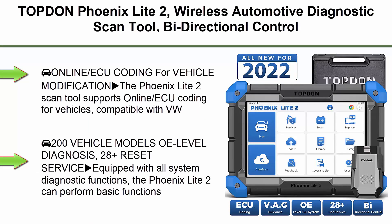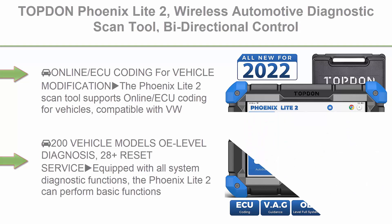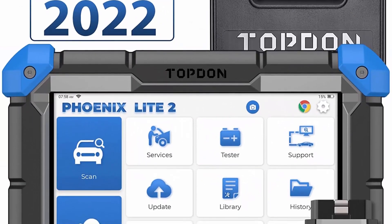Top 6: Phoenix Light 2 — a wireless automotive diagnostic scan tool with bi-directional control, ECU coding, full systems diagnostic scanner, 28-plus reset services, auto FCA/SGW access, and 2 years free update.